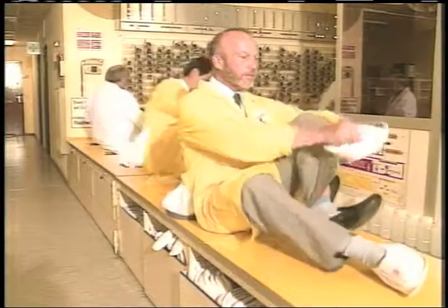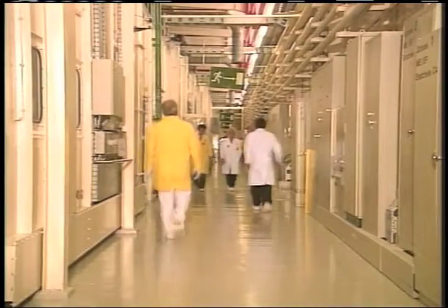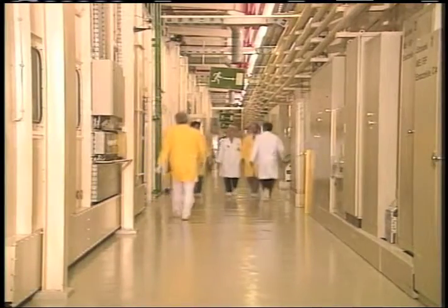Dressed in protective clothing and equipped with dosimeters, they mix freely with the workers of the plant. To carry out their duties, the inspectors are given complete access to high security areas.